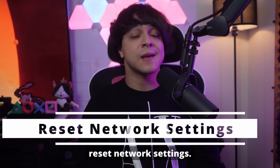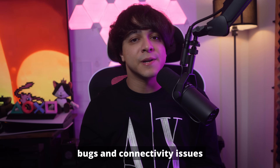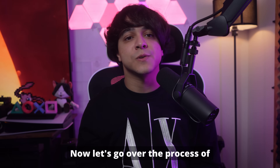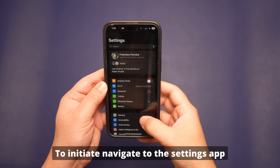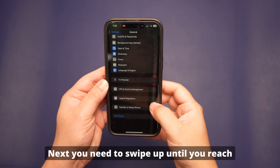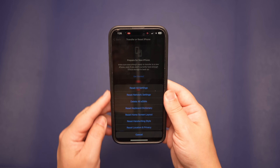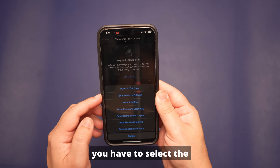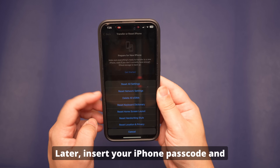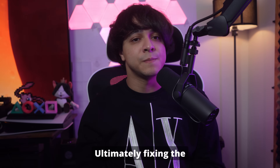Solution number five: reset network settings. A simple fix to solve the battery drain issue is to reset the network settings on your iPhone. While resetting, all minor bugs and connectivity issues will be fixed. Navigate to the Settings app and tap the General option. Swipe up until you reach the Transfer or Reset iPhone settings at the bottom. Once there, select the Reset option. From the bottom-up menu that appears, select Reset Network Settings. Enter your iPhone passcode and confirm the process. This action will reset your network settings, ultimately fixing the battery draining problem.